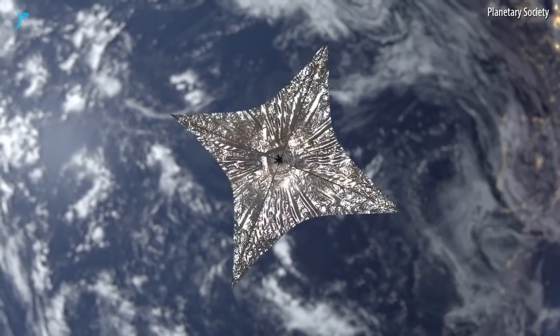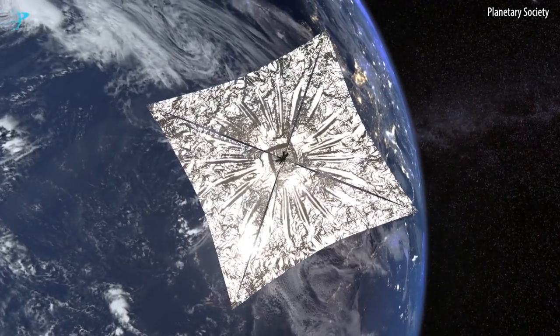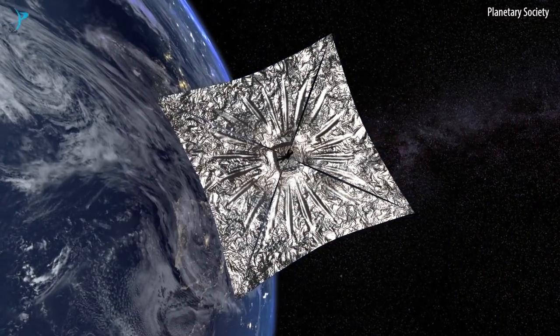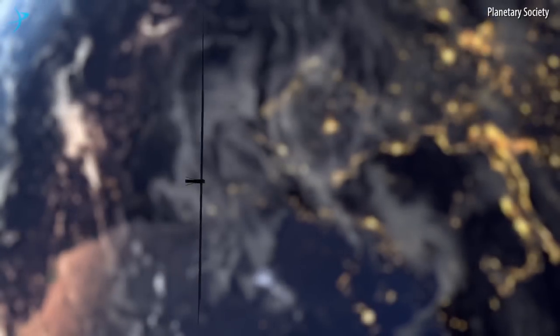LightSail is a solar sail, and a solar sail gets its propulsion capability from the Sun. When a solar sail is in orbit, the Sun's constantly pushing on it with solar pressure, and you can use that to modify the orbit.